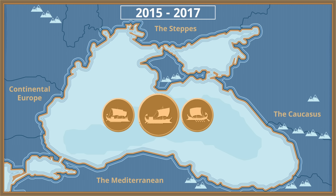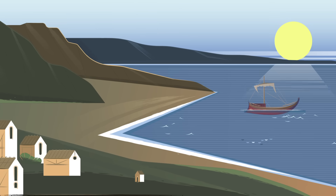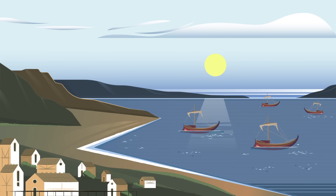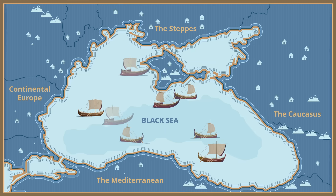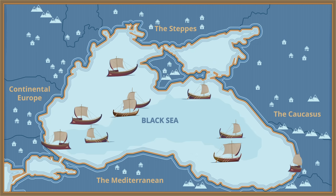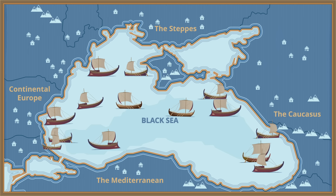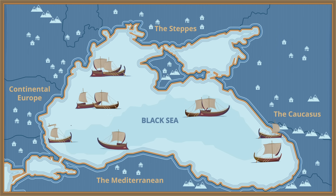So why does the Black Sea contain so many well-preserved shipwrecks? In prehistoric times, the land surrounding the Black Sea hosted early human settlements. Eventually, it became a hub for trade, battle, and empire building, because of its strategic position between eastern and western Eurasian civilizations. For thousands of years, it was traversed by merchants, pirates, and warriors — and with sustained seafaring activity, came inevitable losses.